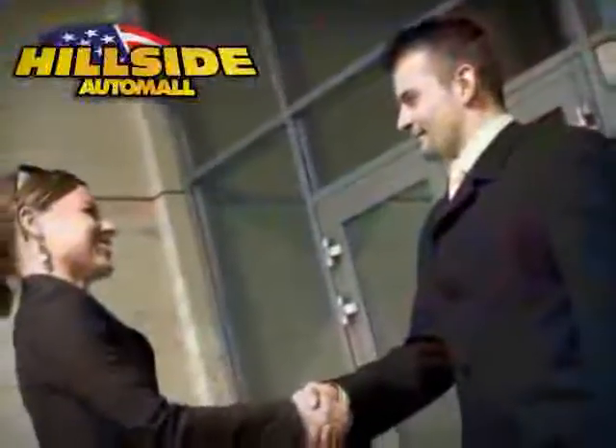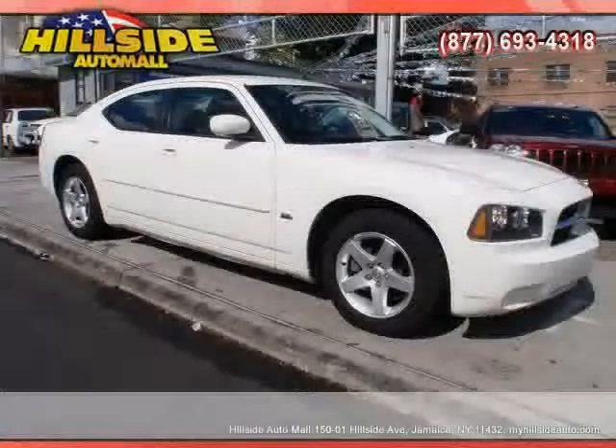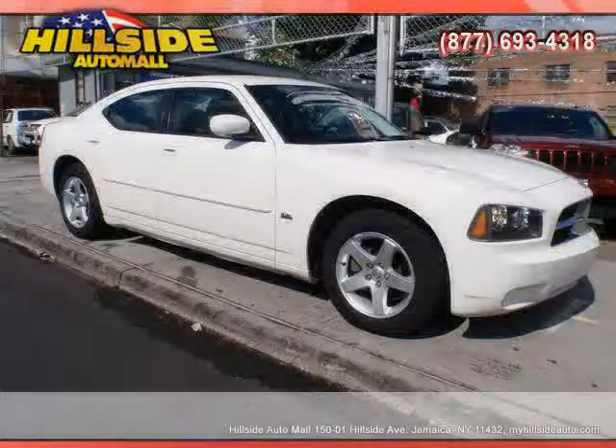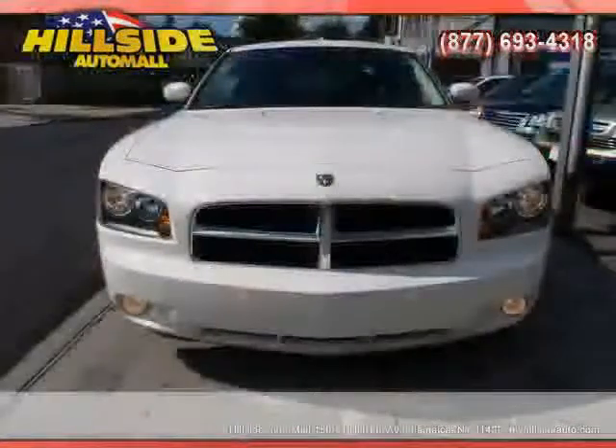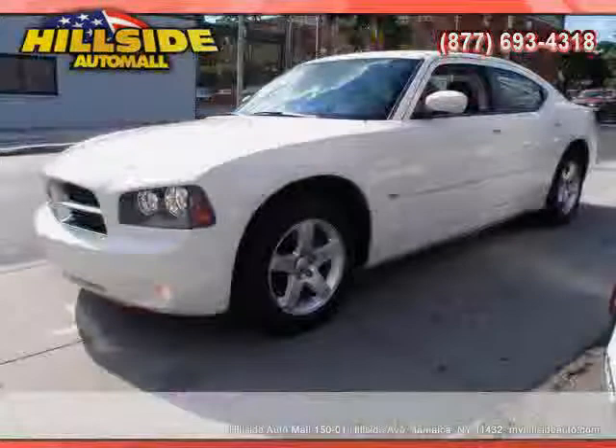Sit back, relax, and take a look at this. Like this 2010 Dodge Charger equipped with cloth interior, power driver seat, MP3 player, heated mirrors, traction control, and driver and passenger side airbag.